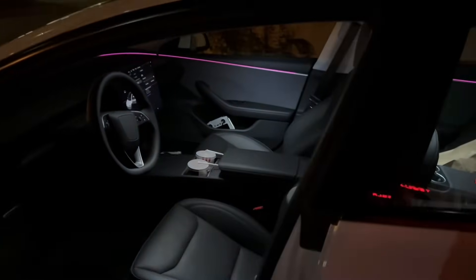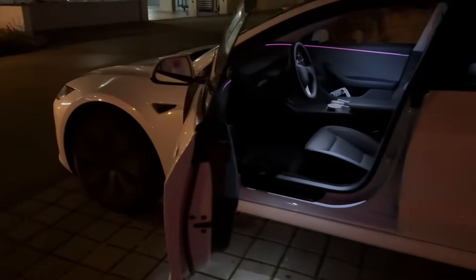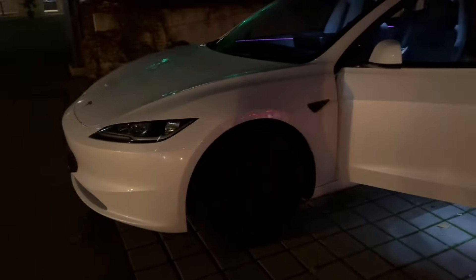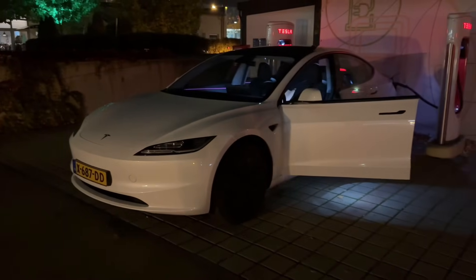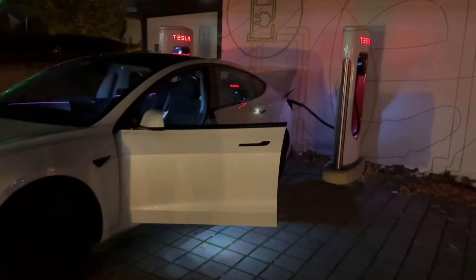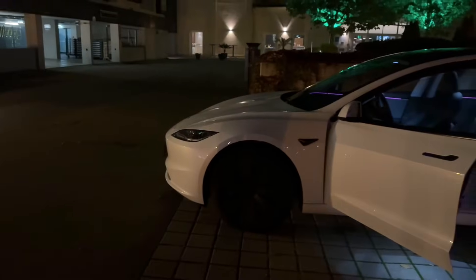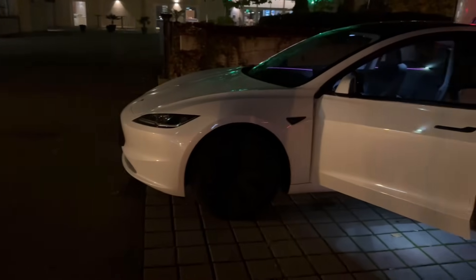The most important thing is that we made it. The Tesla Model 3 Highland is amazing — the range is insane: over 400 kilometers in one charge with the standard range LFP battery. It cannot get any better. Thank you so much for watching! In the next video we're going to show you the acceleration and performance of the motor — it's only one — so see you next time.